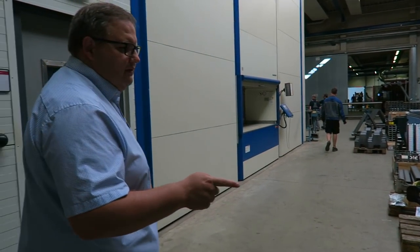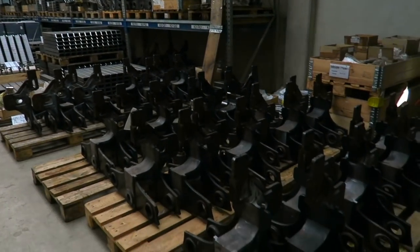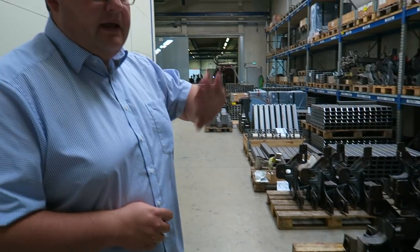Here are the bogies that are already welded — they are tested already, but they have to be sandblasted again and then they get a spray paint coating to make them look nice and shiny.